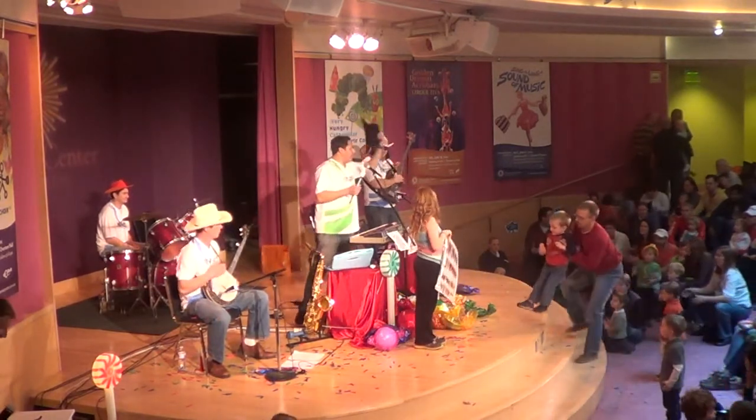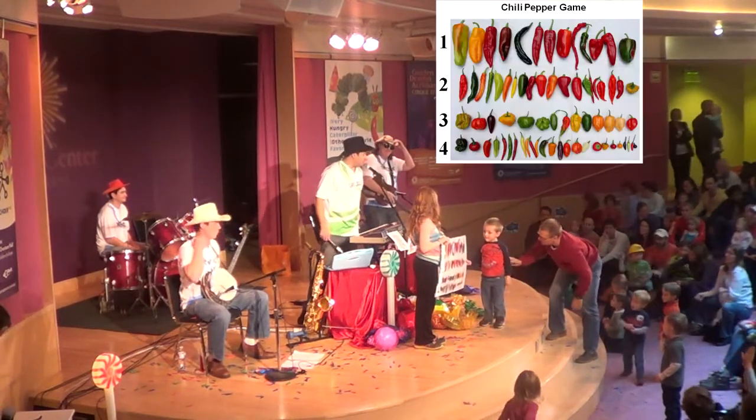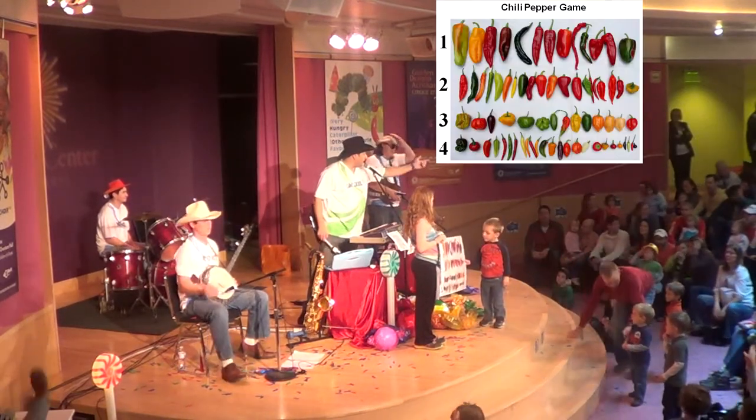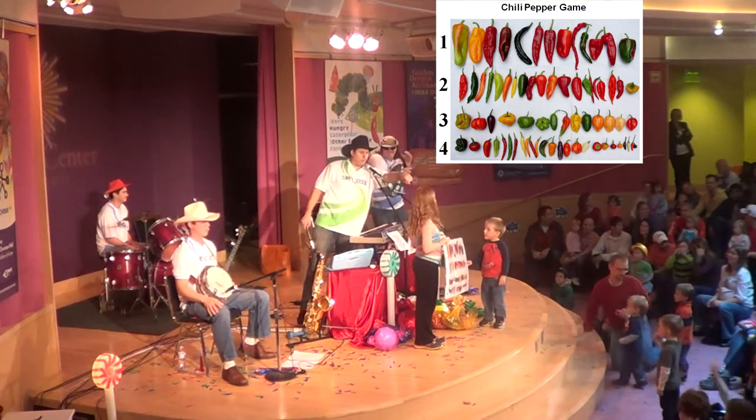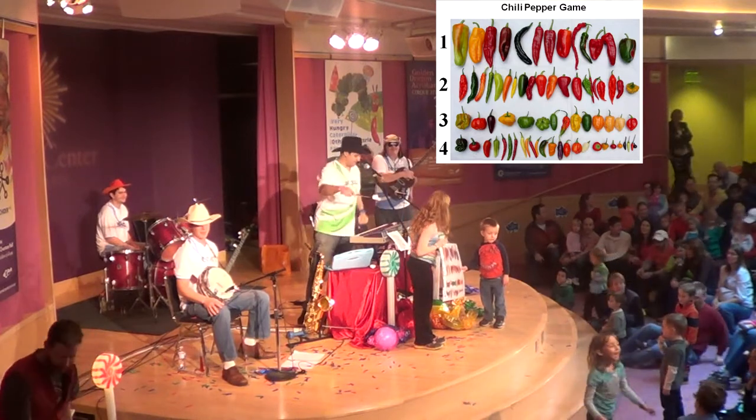Now we're going to need a couple other volunteers to play the chili pepper game. How about you there in the green? Come on up. And how about you there in the blue? How about the red stripes all the way in the back? We need three people right now. Okay, come on up.